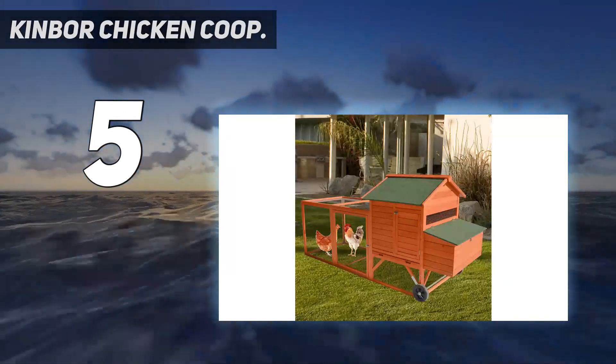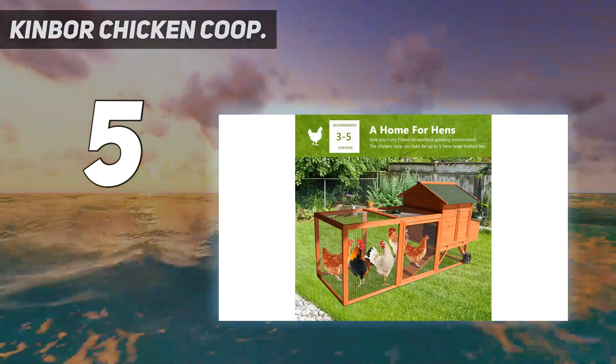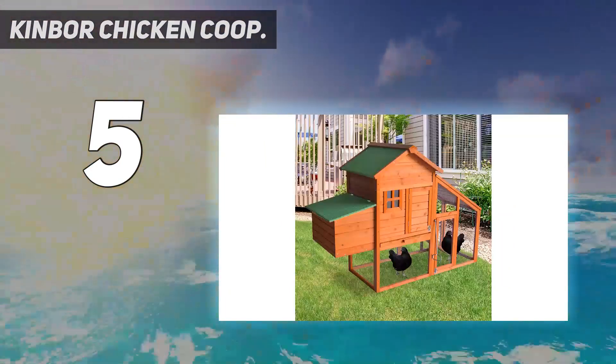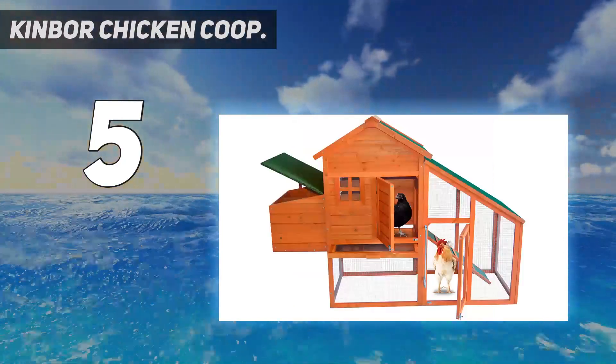It features a large screened run with an enclosed second level that's entirely weatherproof for comfortable and safe roosting. Attached to the roosting area is a nesting area with a flip-up top for easy access to the eggs.